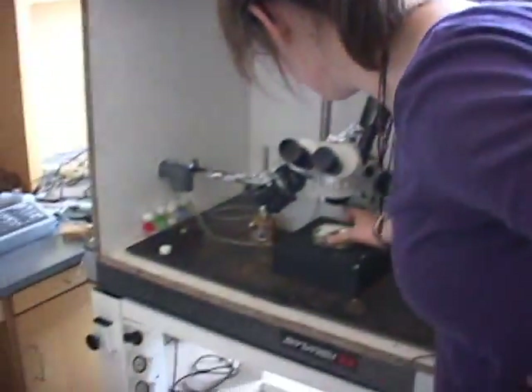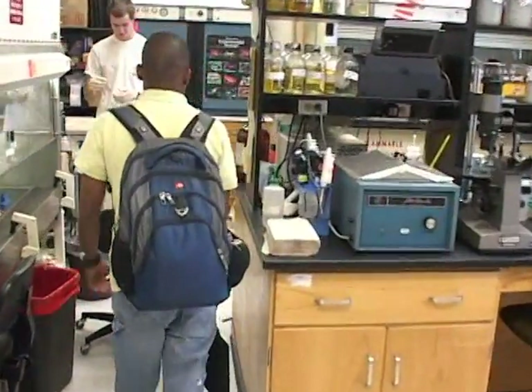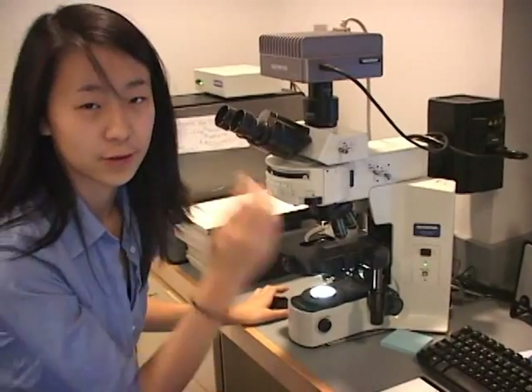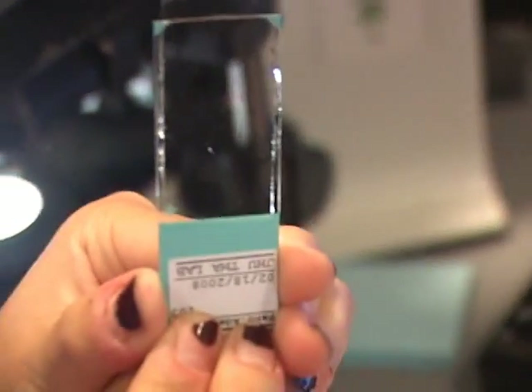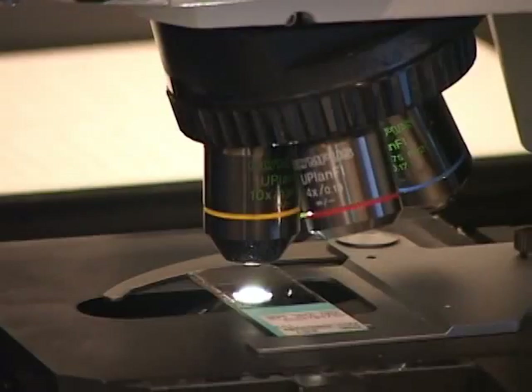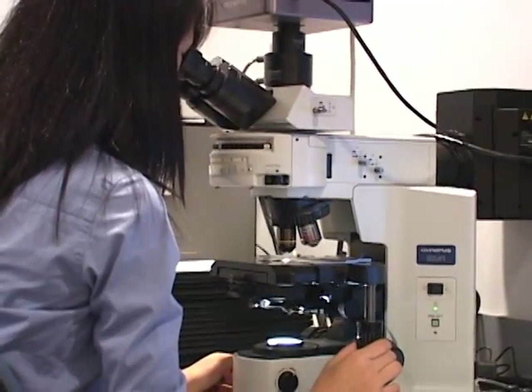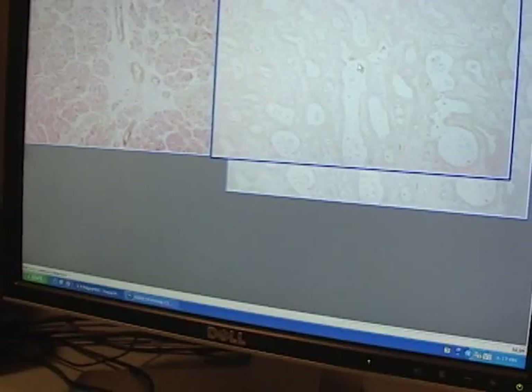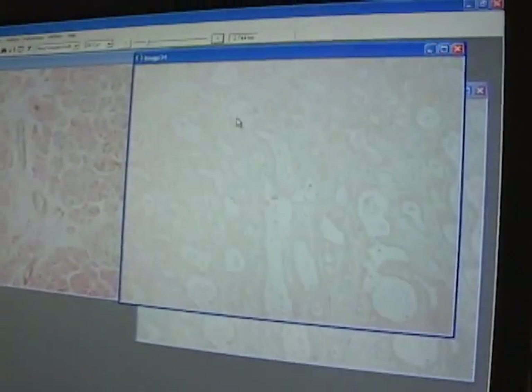By senior year, we are scientists. We are ready to partner with Vanderbilt researchers and help them with some groundbreaking scientific research that couldn't be done at the average high school. I'll be using the light microscope. This is tissue from human patients who have pancreatic cancer. The main goal of pancreatic cancer research a lot of times is to find ways to make early detection possible.